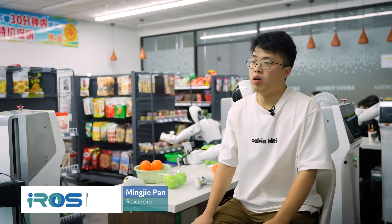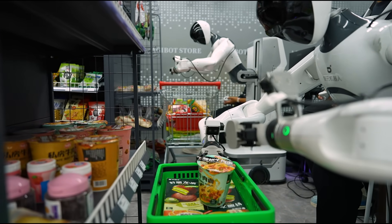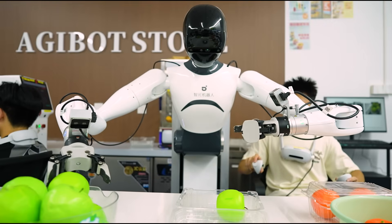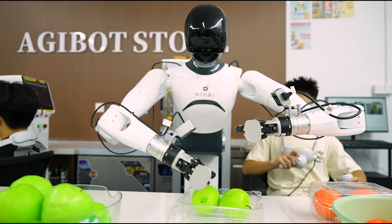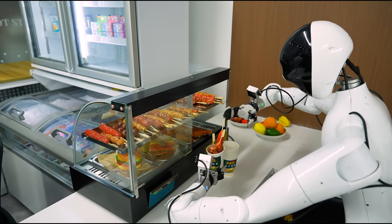We are currently in one of the convenience stores set up by AjiBot. Robots here need to handle a highly diverse range of tasks — recognizing certain items, dealing with unexpected situations, and continuously improving their own performance. We also developed a general robot model to perform effective post-training with the large amount of data generated by the robots themselves.